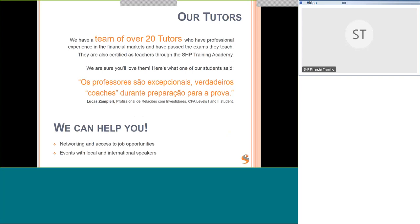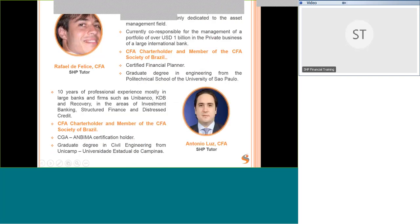We can also help you with networking and access to job opportunities. When employers contact us looking for someone to fill a vacancy, we send emails out to our mailing list. We also have events with local and international speakers whenever we can schedule them, so watch this space.